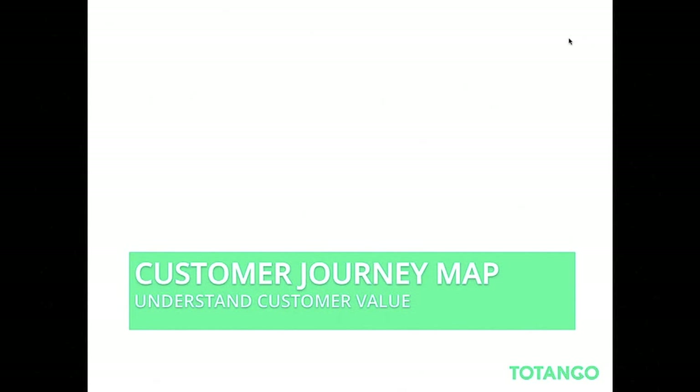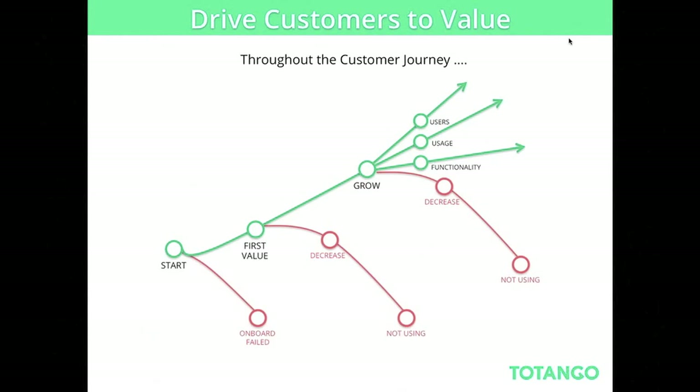The first step is the customer journey map — it's all about understanding customer value. Your customers are going through different journeys and making many decisions throughout their lifecycle, often without the service provider. For example, they need to get first value — which could happen after one day, one hour, or one week. If they haven't achieved that, they won't continue to grow. They can grow in functionality, usage, and users, or they can always decide not to. So mapping your customer journey is really essential.